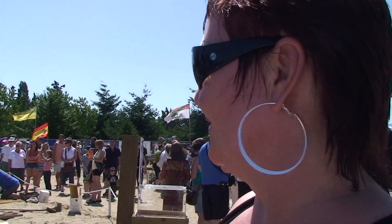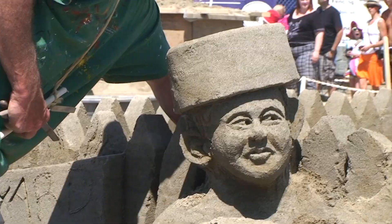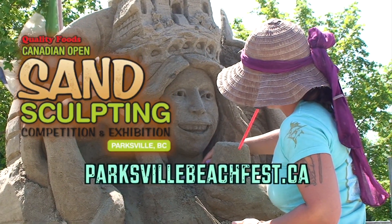Very interesting — that's all I can say. I love it. It's beautiful. Parksville has been hosting sand sculpting since 1982. Come see what all the fun is all about — we guarantee you'll like what you see.